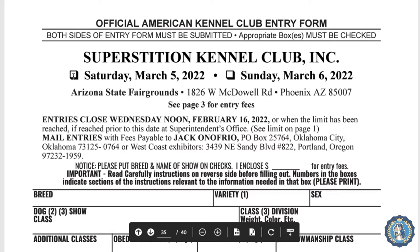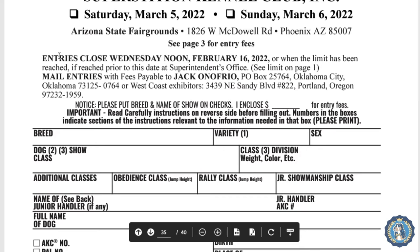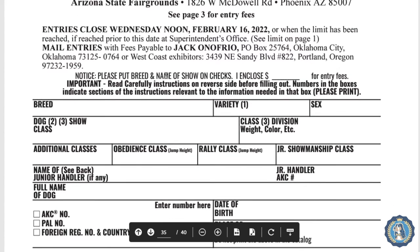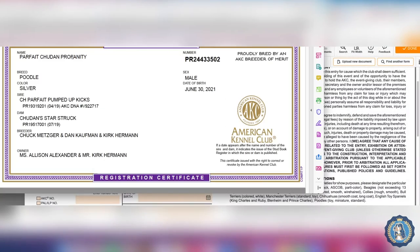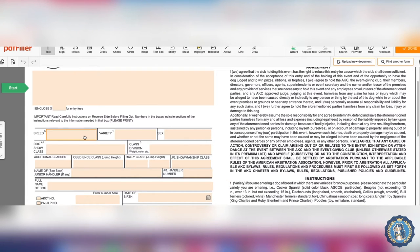So if you're going to enter, the first thing you would do is tick off with an X which days you want to be entered — maybe both days, maybe just one. Then it reminds you that entries close Wednesday at noon or when the limit is reached, where to mail it, the fees, and to put the breed and name of the show on your checks. Read carefully the instructions on the reverse side before filling out. Now we need some information — here's our dog's registration certificate. The first thing is breed — our breed is a poodle.